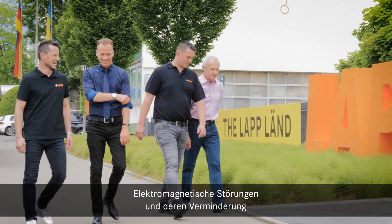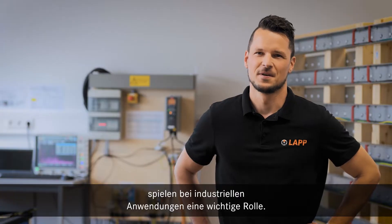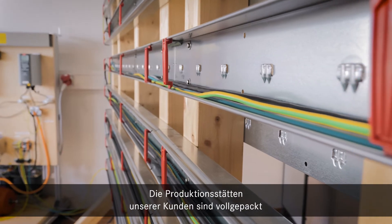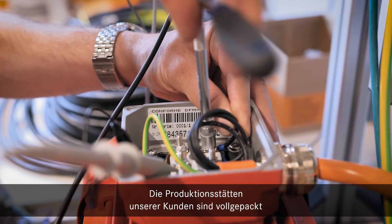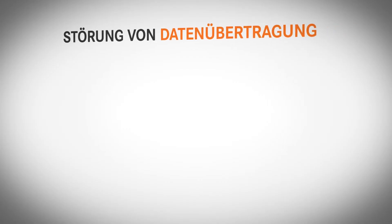Electromagnetic interference and its reduction plays a prominent role for industrial applications. The Ölflex Servo FD 0CM addresses one of the major root causes of EMI. The manufacturing facilities of our customers are cramped full with machines, control cabinets, converters, and servo drives, generating a high level of electrical noise. That leads to a lot of challenges like impact on data transmission,